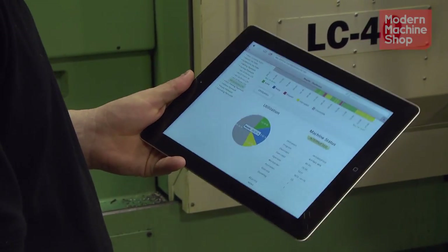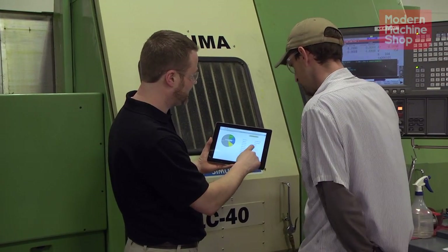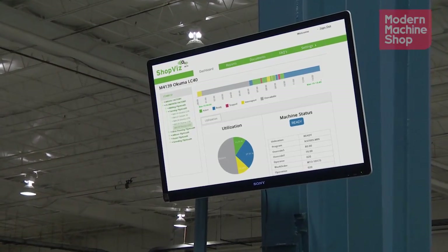So any machine with an agent that's turning internal data into the MT Connect format can go right into ShopViz? Exactly. But even basic machine monitoring is really valuable? Oh yeah, basic machine monitoring is huge. Utilization — it's faster to run it on this machine than that machine, comparing the two. We've also started looking at energy as another application.